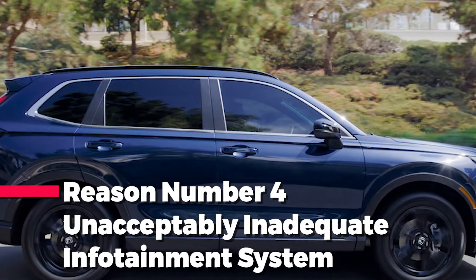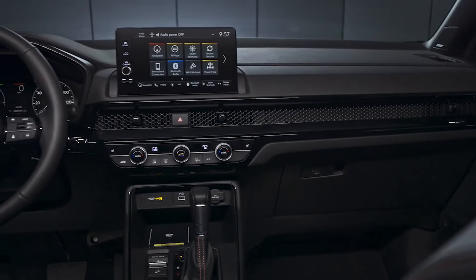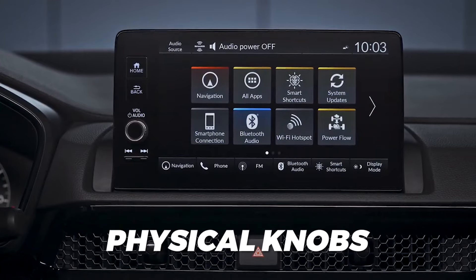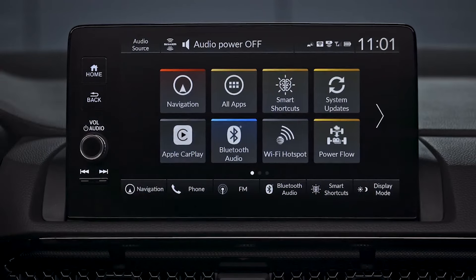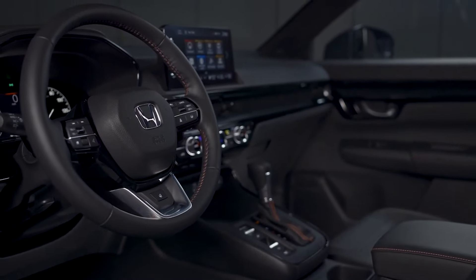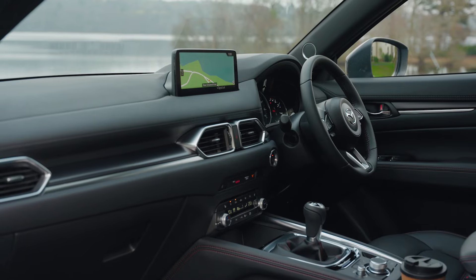Reason number four: an unacceptably inadequate infotainment system. For one of the more expensive compact crossovers on the market, the Honda CR-V sure does fail to cover all bases. It provides an inadequately small infotainment display, which is bound to lead to more frustration than it's worth. At least Honda was sensible enough to provide both volume and tuning physical knobs alongside the base 7-inch screen, half of which you'll lose if you opt for the 9-inch upgrade in range-topping models. The larger display comes with sacrificing the tuning knob but keeps physical volume control, and throws in wireless smartphone charging — though it's expensive and not necessarily a worthy trade-off.